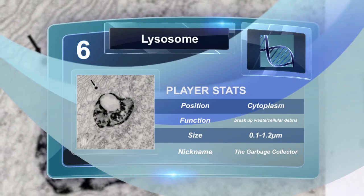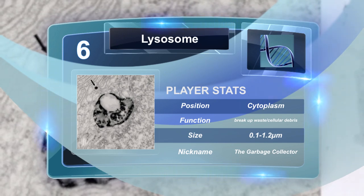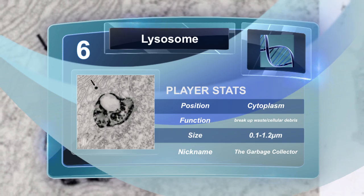The lysosome is a cellular organelle that contains enzymes that break up waste materials and cellular debris. Lysosomes are only found in animal cells.